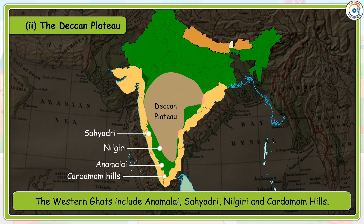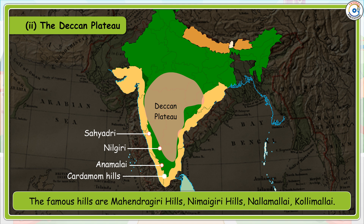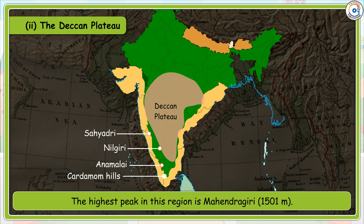The Western Ghats include the Anamalai, Sahyadri, Nilgiri and Cardamom hills. The highest peak in this region is Anamalai at 2695 metres. The Eastern Ghats are a discontinuous low belt. The famous hills are Mahendragiri, Nimai Giri, Nalamalai and Kolli Malai. The highest peak in the Eastern Ghats region is Mahendragiri at 1501 metres.